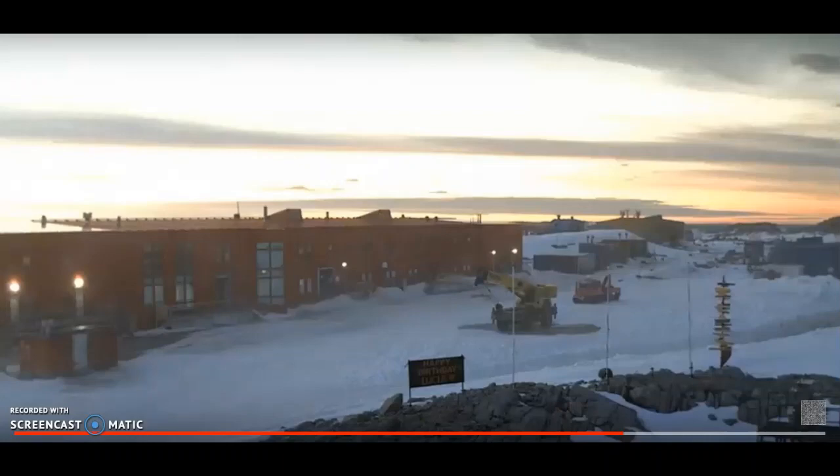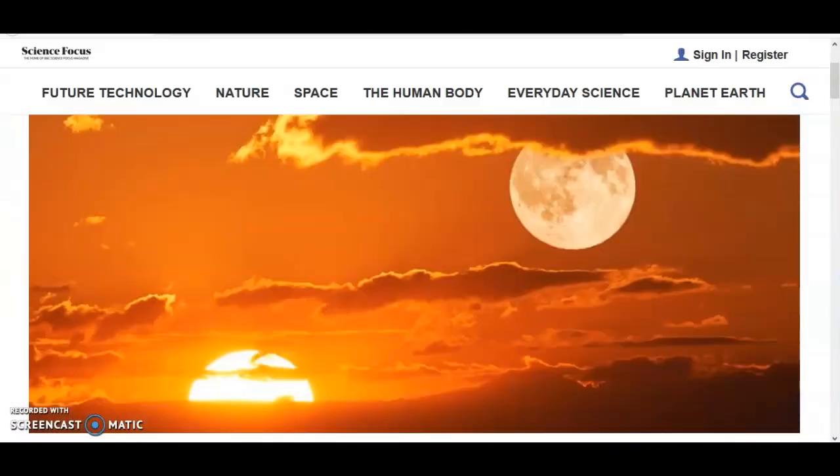This reminds me of the scriptures where it says the Sun is a greater light to rule the day and the moon a lesser light to rule the night. Imagine walking around at night in pitch darkness — everything is made for us, everything is created for a purpose. Thank you very much.